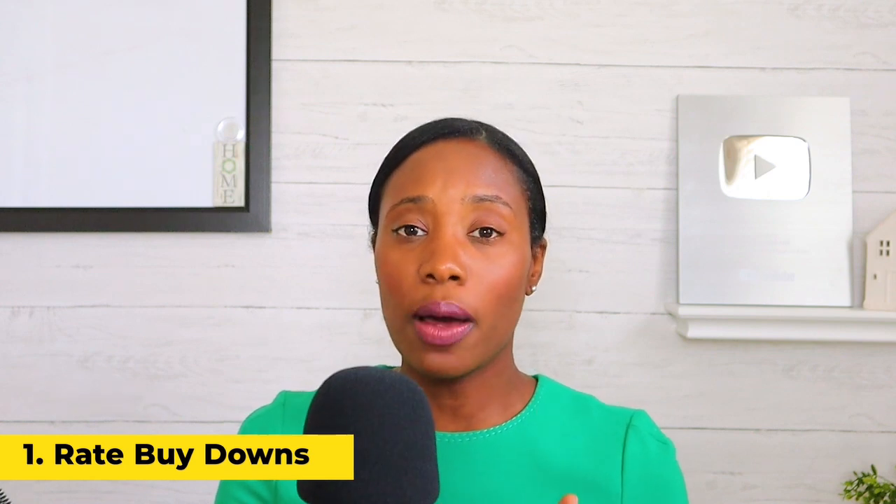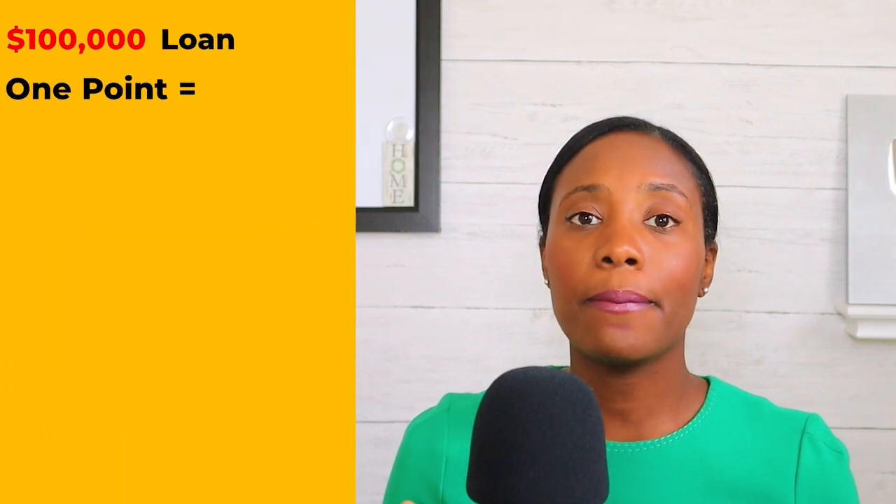A point is 1% of your mortgage or loan amount. So if you have a $100,000 loan amount, one point would be $1,000. But you're not going to save 1% on your mortgage rate — it's not going to go from 7% to 6%. It may go down an eighth of a percent or a quarter of a percent. So if interest rates are 7% and you pay a point — and this will vary by lender — your rate may go down to 6.75%, for example. So you're paying to get your rate lower, but at what point are you really saving?